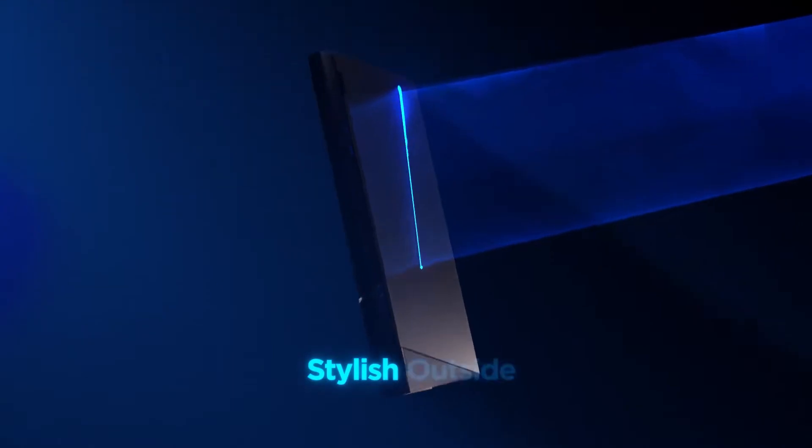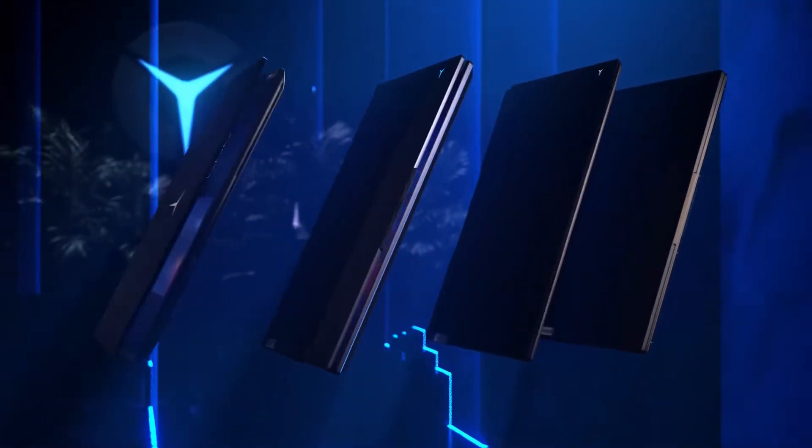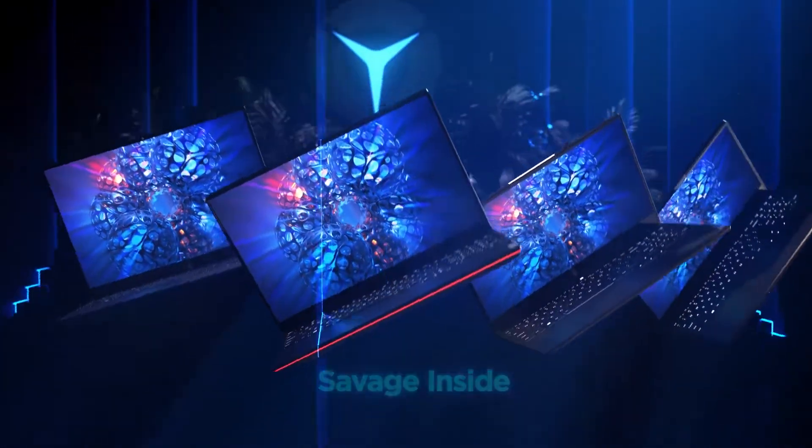TechTube here back with a new video about the new gaming laptop Legion 7 from Lenovo with a big screen and a higher refresh rate that is gonna blow your mind, with more details.